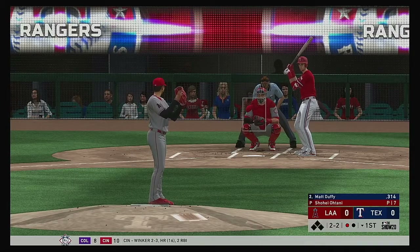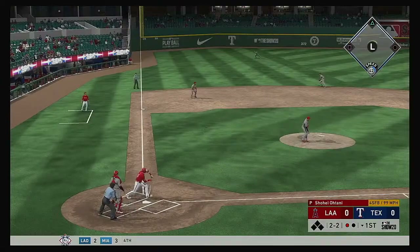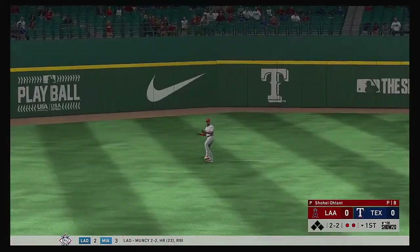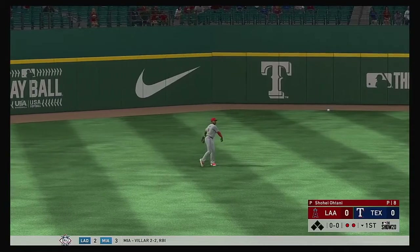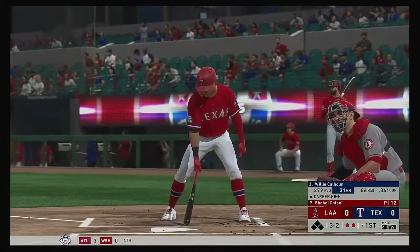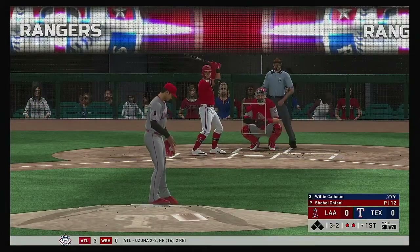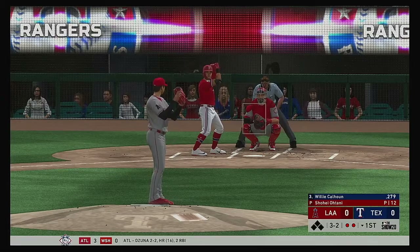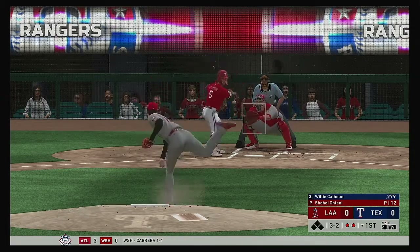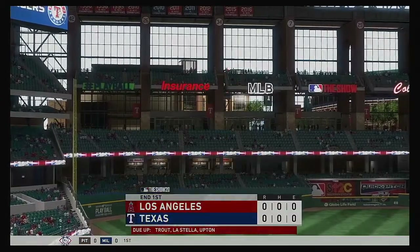Pitcher is setting a tone, pounding the zone. This is in the air to left. Upton's under it, he hauls it in without any trouble, and there are two away. So bases are empty here with two gone. And in next, former Dodger minor leaguer Willie Calhoun. Got him swinging as he runs the fastball by him to end the inning.